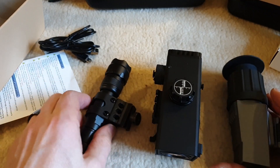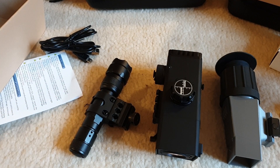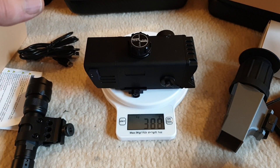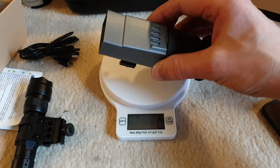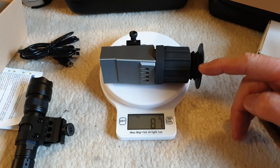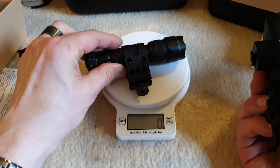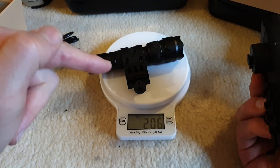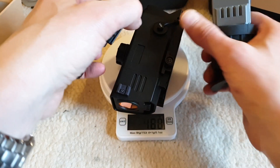So these are your three components for a mini review. The scope including battery is 388 grams. The rear hood — which reduces glare, has a lens inside, and a rubber eye cup — is 87 grams. The VCS EL IR torch, which has adjustable beam spread but not adjustable beam strength or direction, is 206 grams. All three together: just 680 grams.